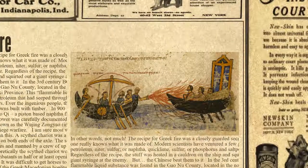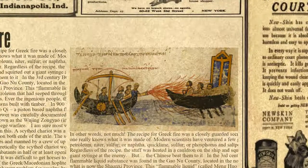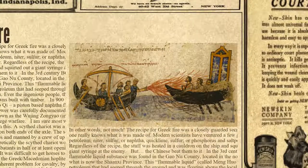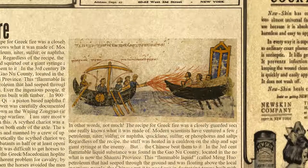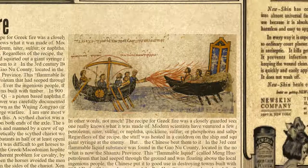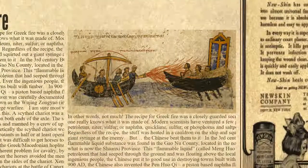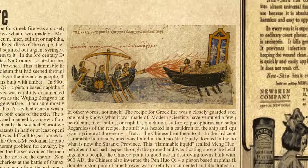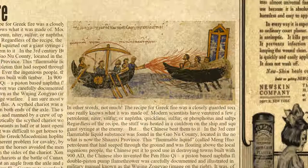The ingenious Chinese put this flammable liquid to good use in destroying towns built with timber. In 900 AD, the Chinese also invented the Penhuochi, a piston-based naphtha flamethrower. The double-piston pump flamethrower was carefully documented and illustrated in the Chinese military manual known as the Wu Jing Zong Yao. It was, of course, used in siege warfare. Most will agree that it doesn't get more badass than this.